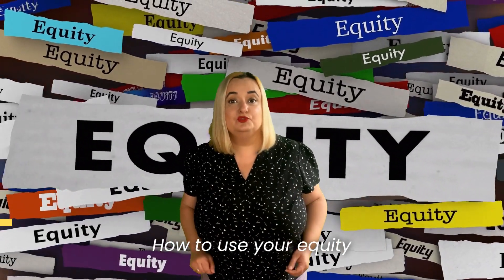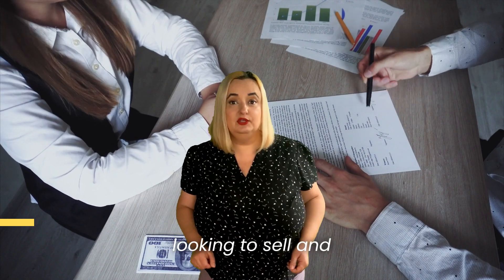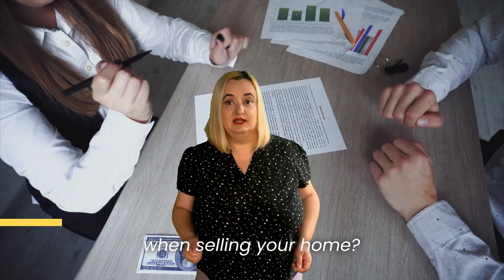The Equity Advantage — how to use your equity to leverage your next purchase. As a seller looking to sell and purchase another property, do you know you can leverage your equity when selling your home?